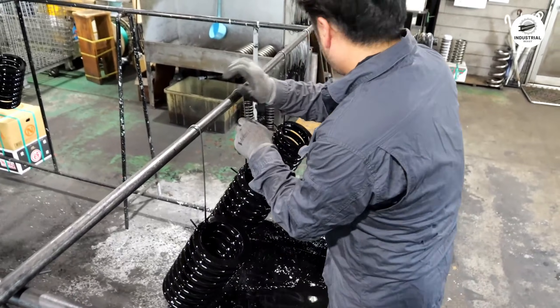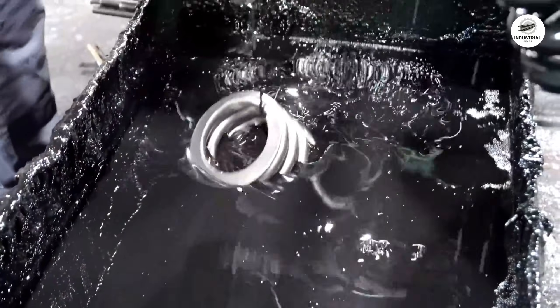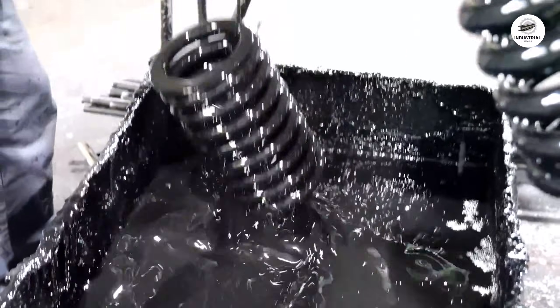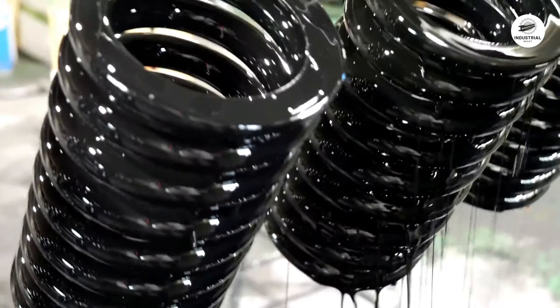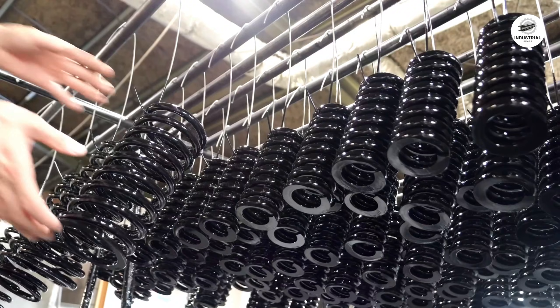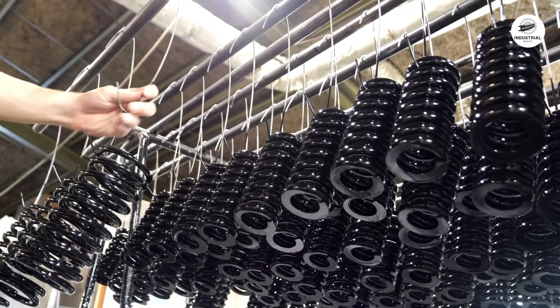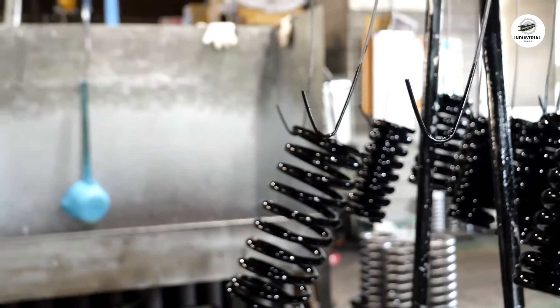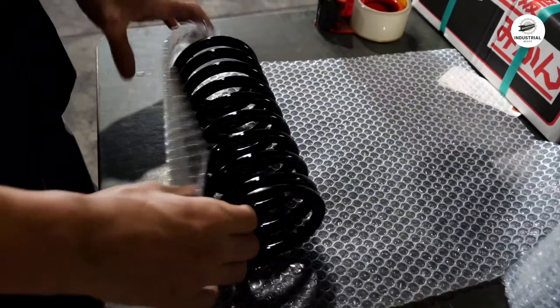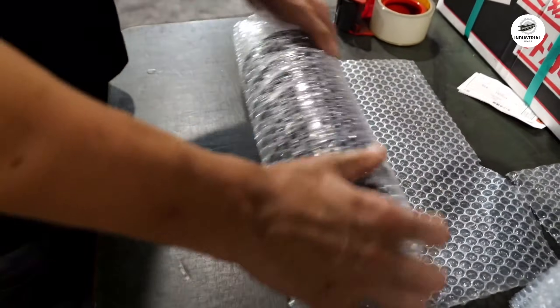The approved springs receive protective coatings — typically zinc plating, powder coating, or oil coating — to prevent corrosion during storage and service. They're then packaged and shipped to equipment manufacturers worldwide, ready to handle thousands of compression cycles under extreme loads.